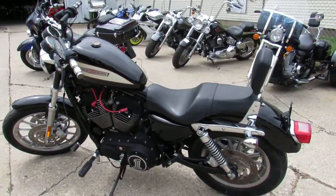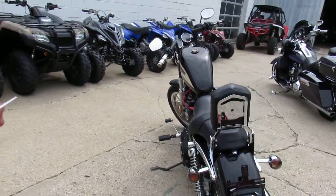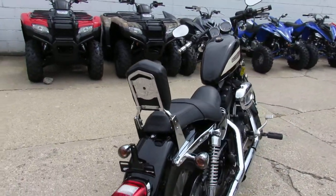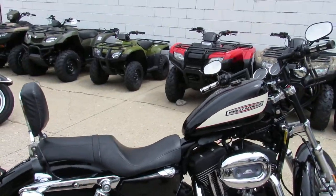Now this thing's loaded up with all the extras. You see it's got a backrest, it's got upgraded foot pegs, upgraded shifter, brake pedal, it's got bars on it, grips on it, dual python exhaust.